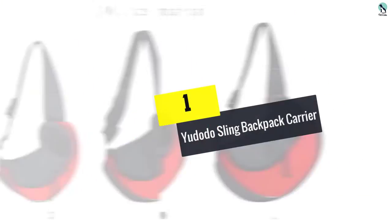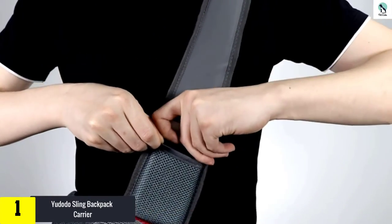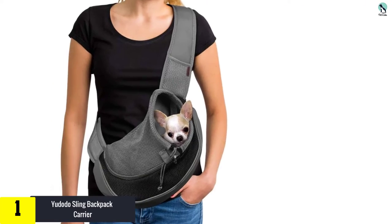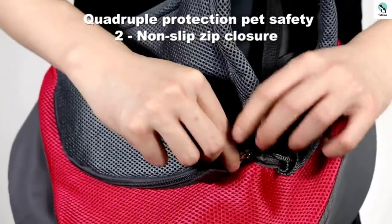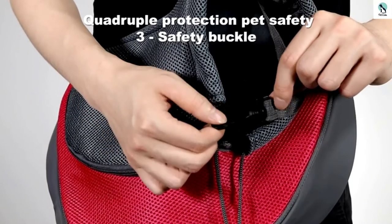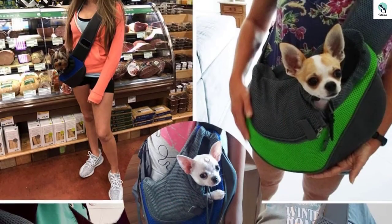And finally at number 1, we have the Udotto Sling Backpack Carrier. Dogs that get anxious in crowded and unfamiliar places would benefit greatly from this small dog carrier backpack. It fits snugly against the wearer's chest and allows the dog to get comfort and reassurance. It has one shoulder strap which is quite wide and padded for the comfort of the wearer. The best quality of this carrier is its hands-free design which increases convenience — you can take your pet out on a walk and still get a few things done. At the top of the sling is a pocket that fits your phone.